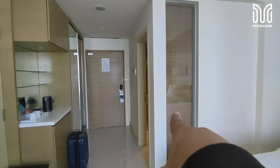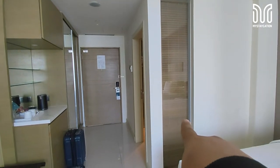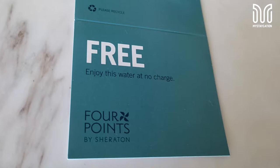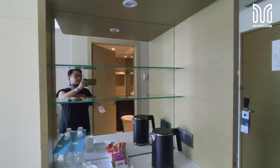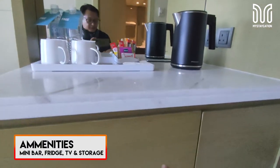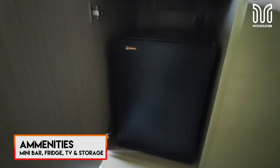We have a window here. Also here, this is where you make your coffee and tea. Here are shelves with a dedicated light.